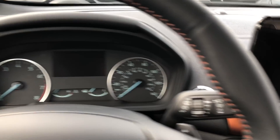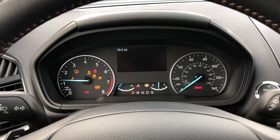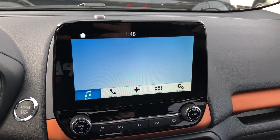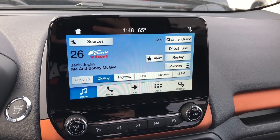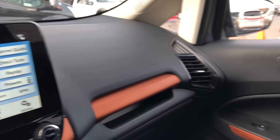The car is push-to-start as well, and it is going to be equipped with SYNC 3. Really liking this interior.